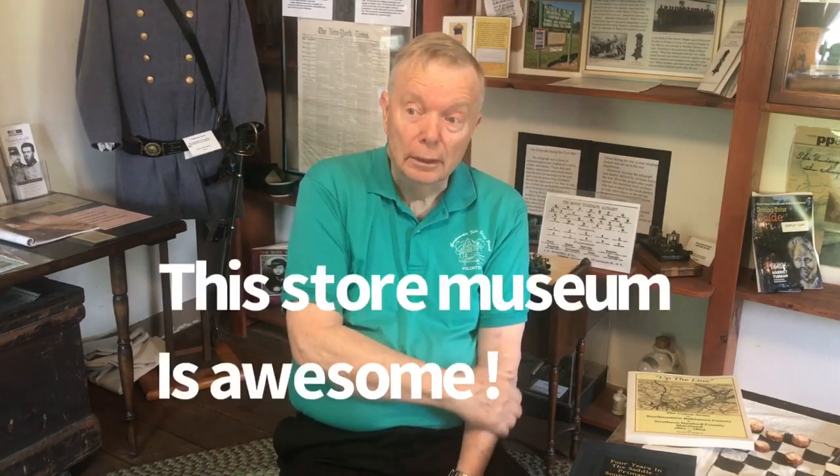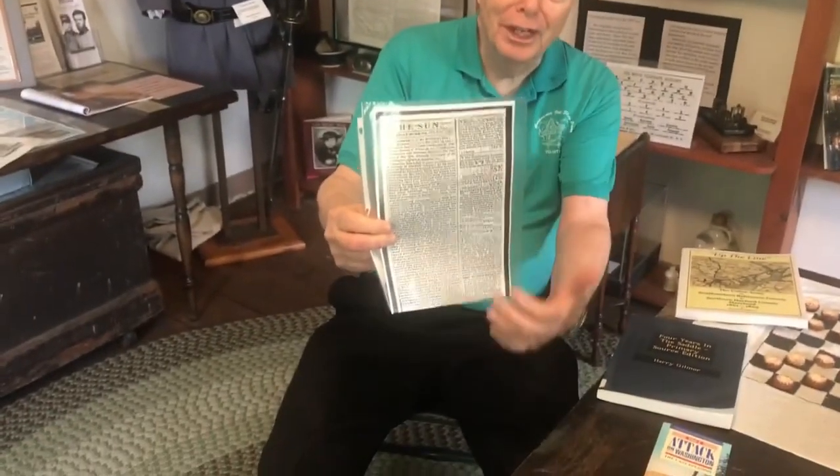The next morning, the troops that were at the Stagecoach House came into Jerusalem Village, raided the flour mill, grits mill, and the store that we're sitting in. At the store they took clothing and shoes. We know this because there was an article in the Baltimore Sun which talks about the raid and what they requisitioned — or 'borrowed,' as the article put it — including horses.